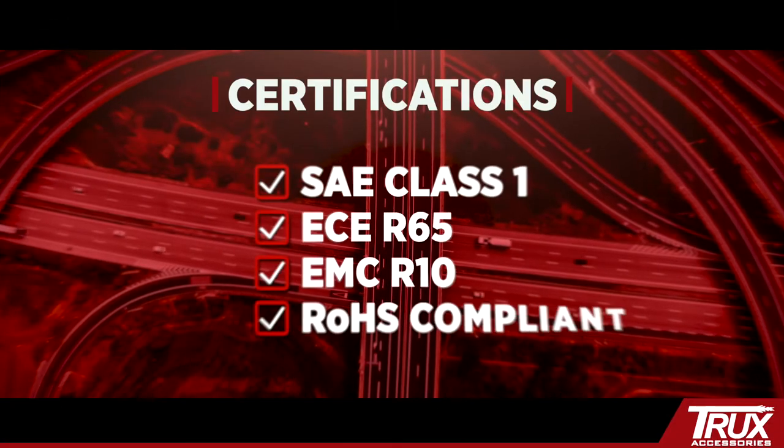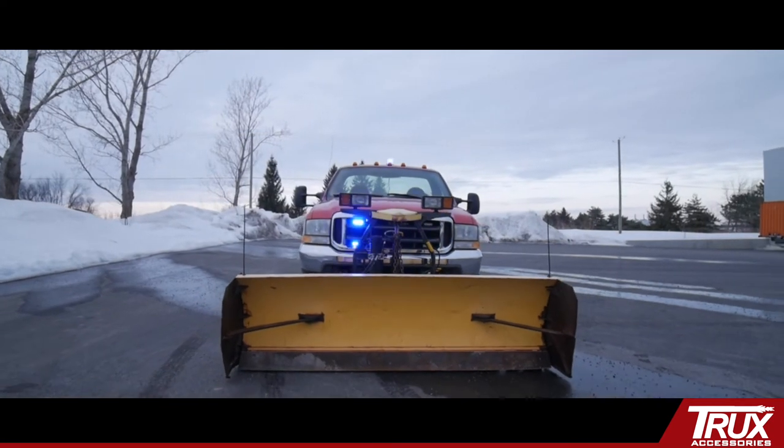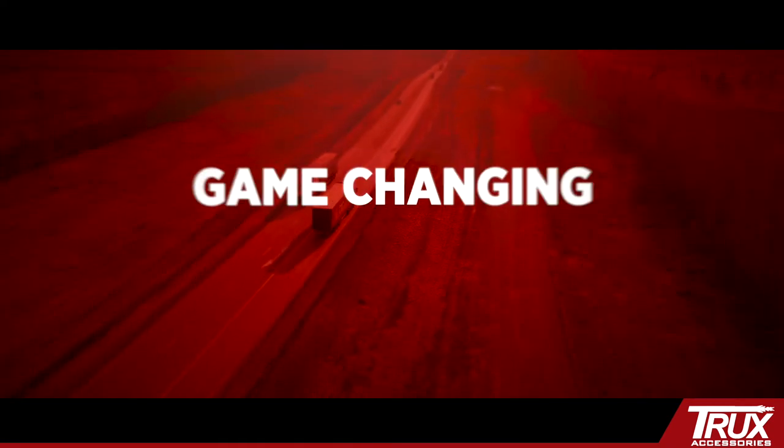After talking with many drivers and installers to find out what's missing, Trucks offers new technology at no additional cost. Here are some of their game-changing features.